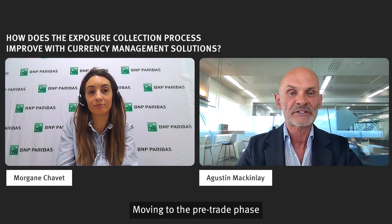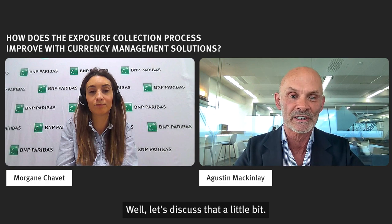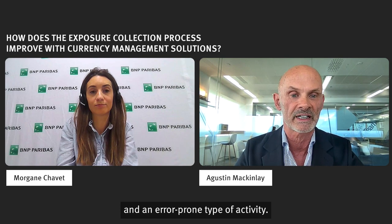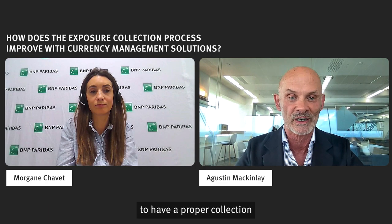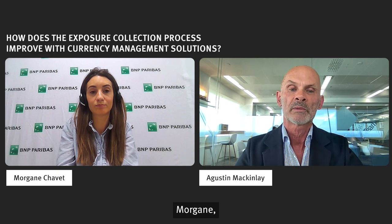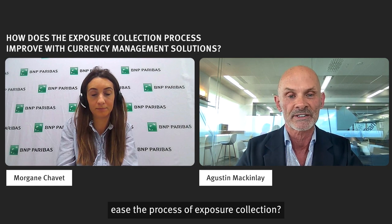Moving to the pre-trade phase of the FX workflow, and especially to the process of exposure collection — if it's manually executed, it's going to be time consuming, resource intensive, and error prone. Yet it's vitally important to have a proper collection of the exposure, collected in a timely manner and in a complete way. Morgane, how does a currency management automation solution like Kantox's dynamic hedging ease the process of exposure collection?